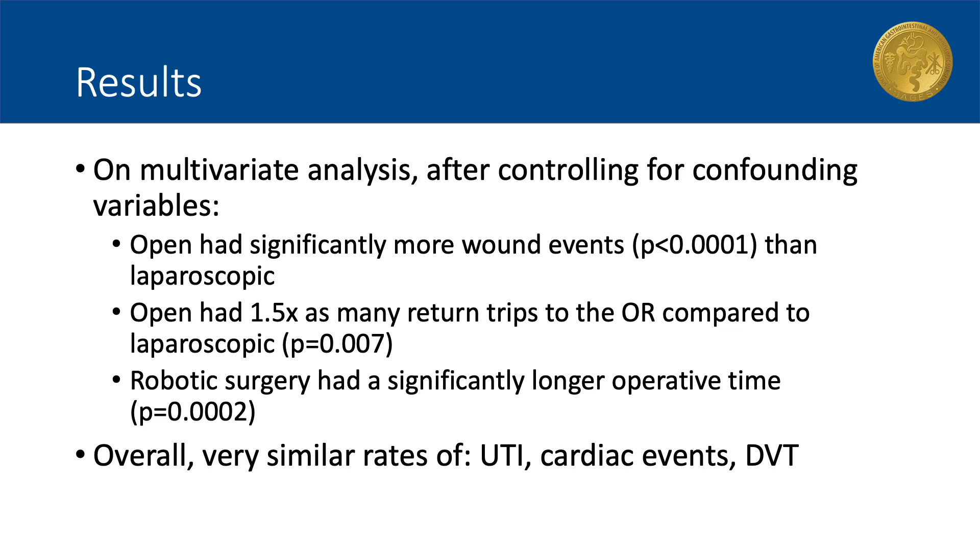On multivariate analysis, variables noted to be significantly different in the demographics were identified as confounding variables. After controlling for these variables and creating clinically similar groups, the following conclusions were drawn: open ileocecectomy had significantly more wound infections compared to laparoscopic cases; patients who underwent open ileocecectomy were 1.5 times more likely to return to the operating room during that admission compared to laparoscopic patients; and robotic-assisted ileocecectomy required significantly longer operating room time compared to laparoscopic surgery. Overall, there were similar rates of UTIs, cardiac events, and DVTs in the three groups.